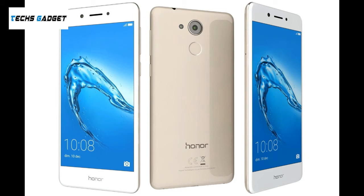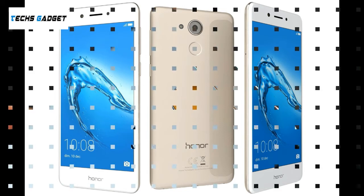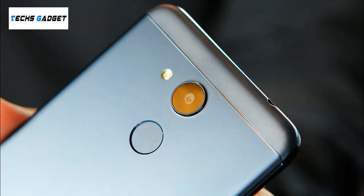The Huawei 6C Pro is a dual SIM, GSM and GSM, smartphone that accepts nano SIM and nano SIM. Connectivity options include Wi-Fi, GPS, Bluetooth, USB OTG, 3G and 4G.